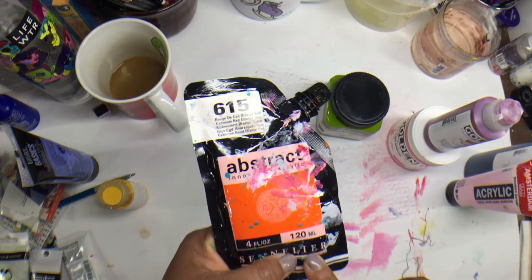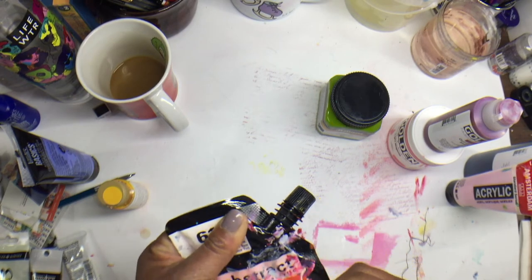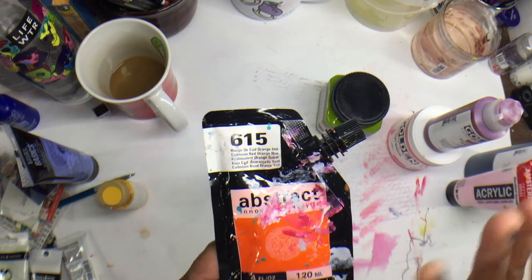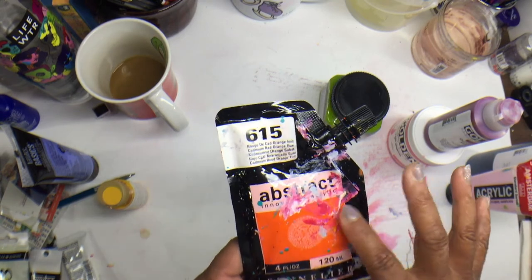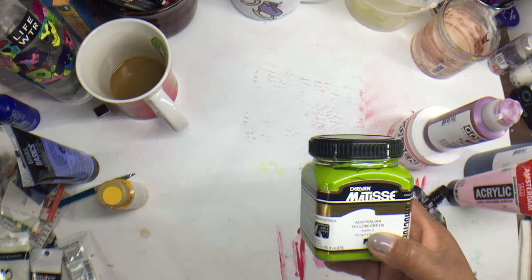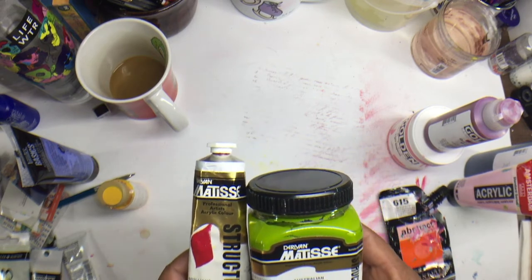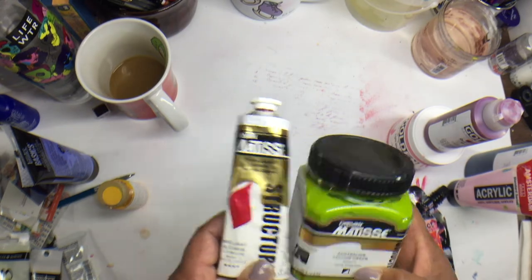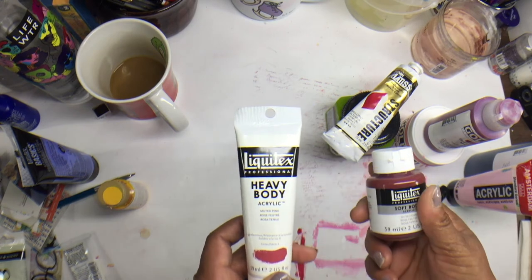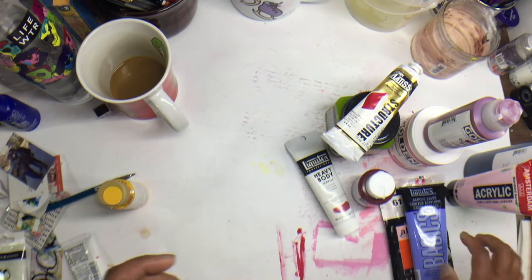Another one I just really like is the Sennelier Abstract paints — this orange, number 615, is one of my favorite colors from that line. I truly enjoy using all of them. I also use Matisse paints — they make heavy body and soft body; the two I grabbed are their Structure formula, which I find at Jerry's Artarama. I love the vibrancy in those. I also use Liquitex soft body and heavy body — even some colors from their Basics line.